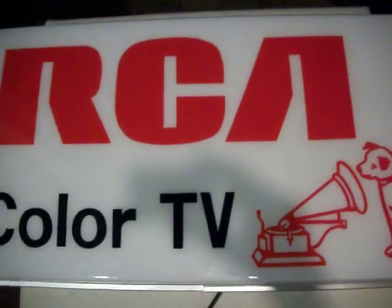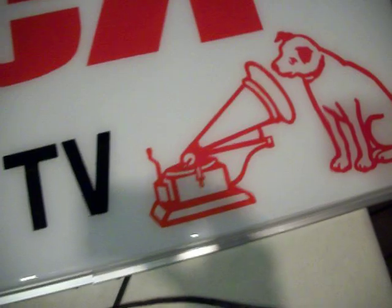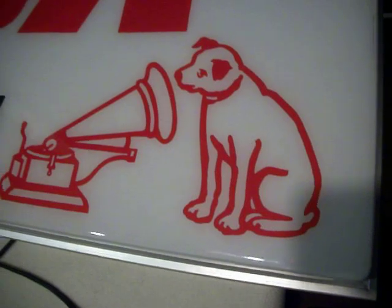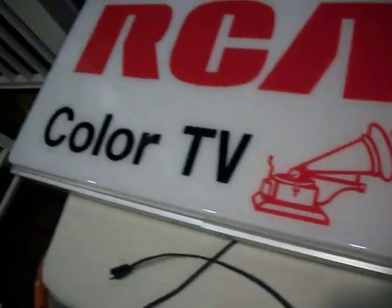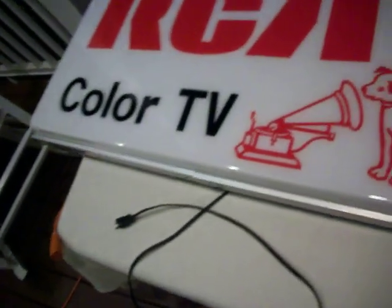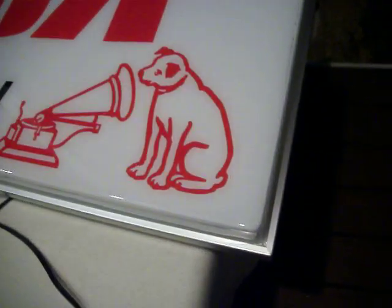This is a vintage RCA color TV store sign featuring Nipper the dog. It's a fluorescent sign, 38½ inches long — just over 3 feet long — and 20 to 21 inches from top to bottom and 5 inches wide.